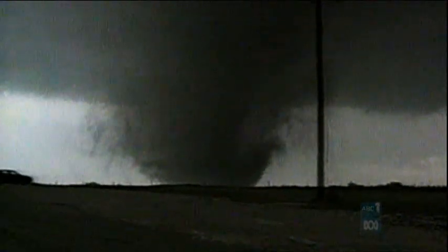It was unusual in that the main funnel was a monster at three-quarters of a mile wide. It tracked across the ground for over seven and a half miles.